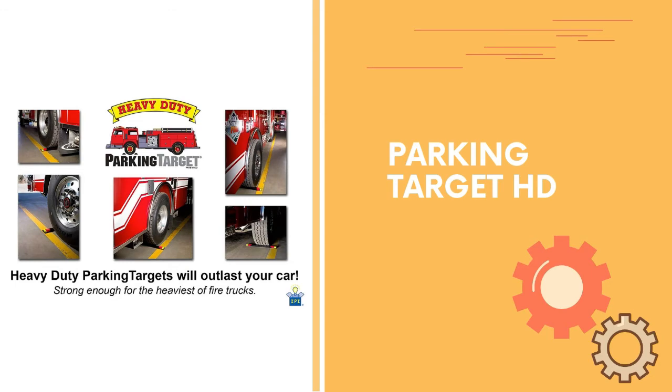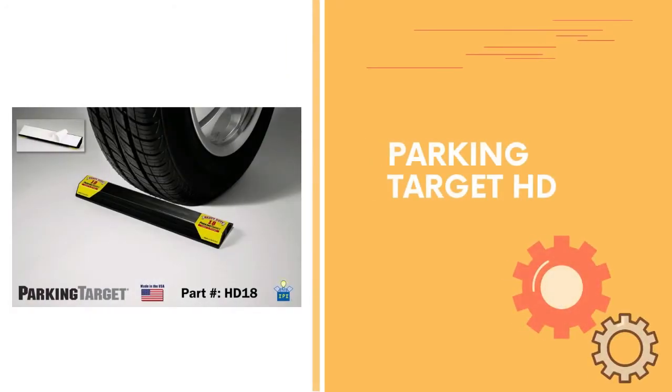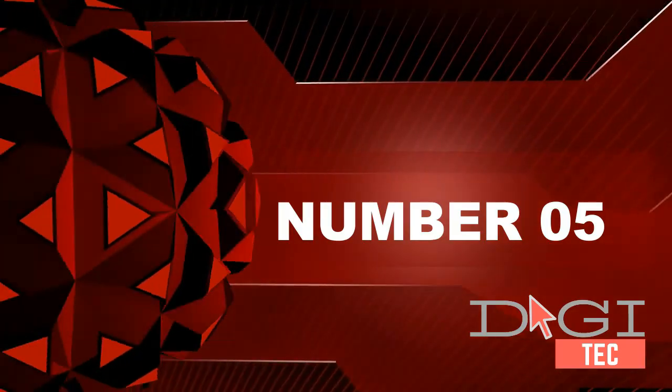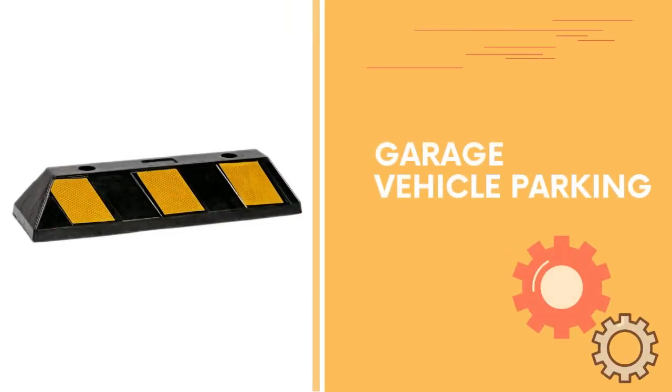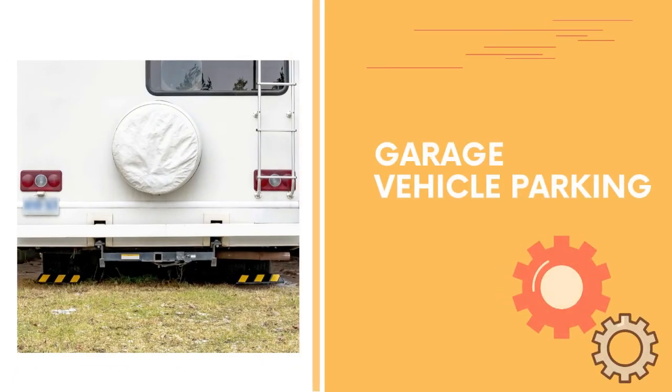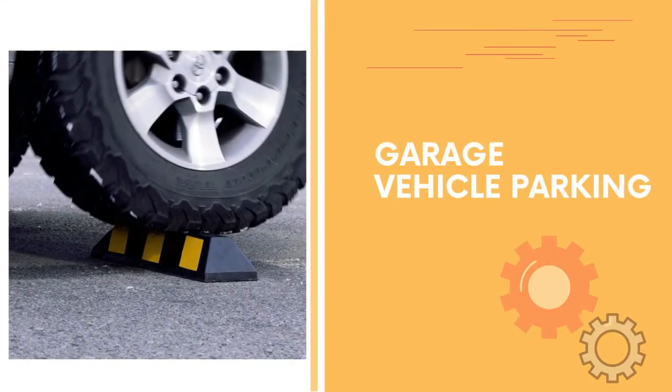Number five: heavy-duty parking block. Seven pounds of commercial heavy-duty rubber and six highly reflective yellow safety strips. This parking block will outlast your vehicle. For single wheel use, it catches every tire width while minimizing the tripping hazard in your garage or driveway.